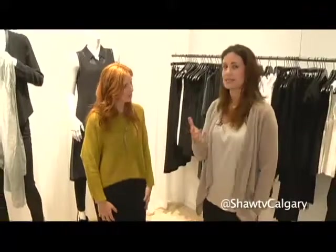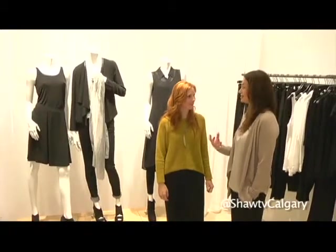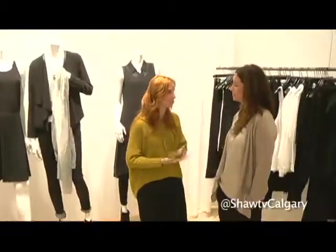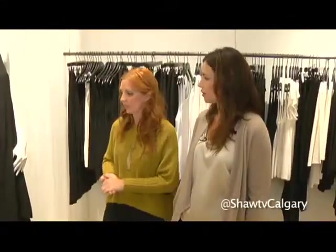Now you mentioned systems — has buying clothes gotten more complicated? Because when you say systems, it kind of intimidates me. Oh my goodness, no. This is to make it easier — absolutely. That's the whole premise behind the system wardrobing system. As you can see on the mannequins here, you have your basics, which are underpinnings, skirts, jeans, pants, jackets, tunics, and so on.